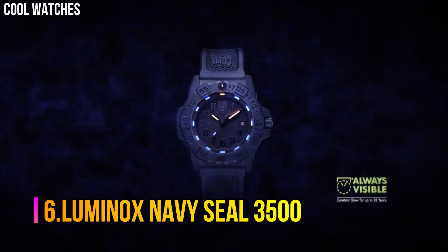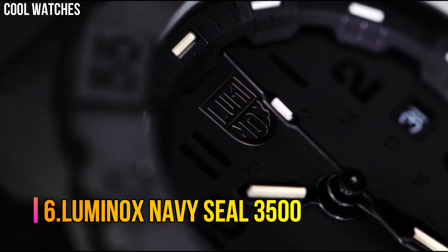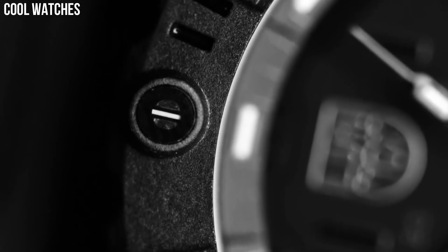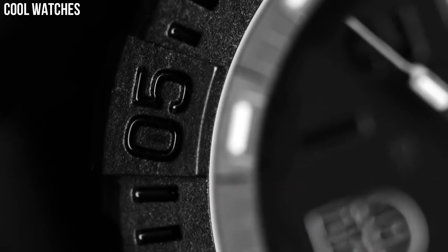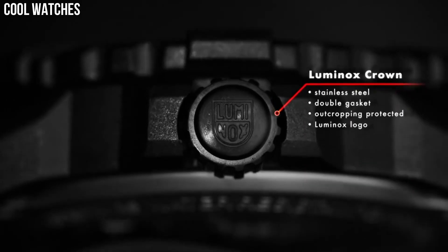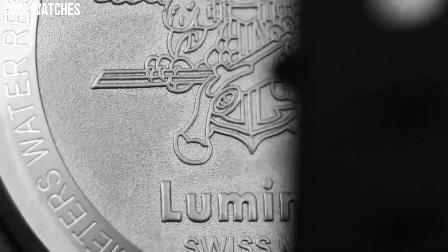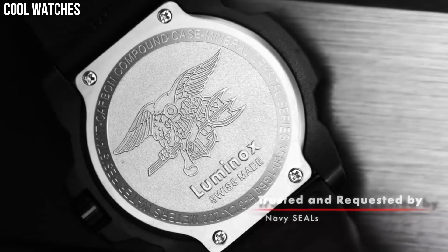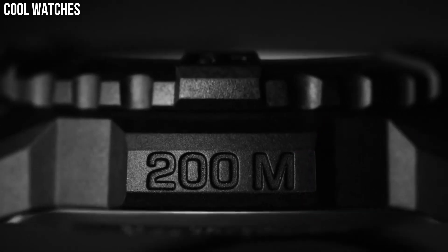Number 6: Luminox Navy SEAL 3500. Swiss quartz. Water resistant to 200 meters. 45 millimeter case. Carbonox black. With crown double security gasket bezel. Unidirectional rotating bezel. Fitted with LLT. Protected by sapphire crystal. AT12H case back: stainless steel. Screw-on hardened mineral crystal. Movement: RONDA 515 Swiss quartz. Water resistant to 200 meters.